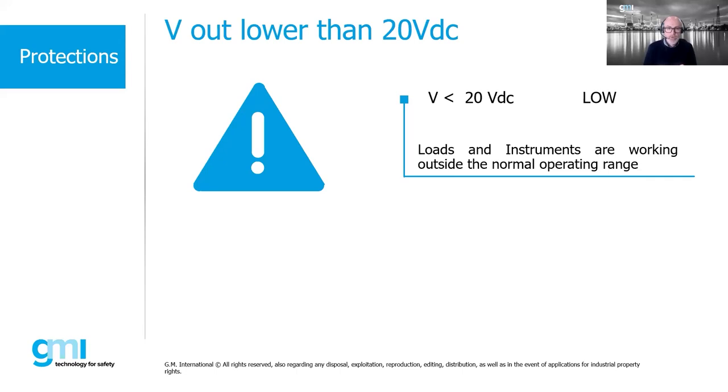Redundancy cannot on its own guarantee immunity from power supply failure, because a standard power supply does not take into account common mode faults - failures that can afflict both power supplies simultaneously. These common mode faults can cause system failures and production downtime, significantly affecting costs. The redundancy of a safety power supply minimizes this risk because common mode faults are considered in the SIL calculation necessary to obtain certification for a safety-related device.